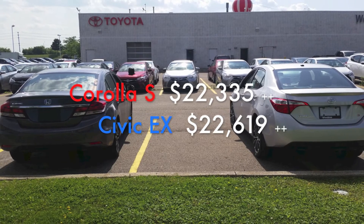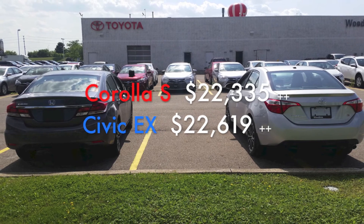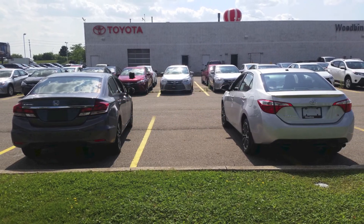The 2015 Corolla S is priced at $22,335 plus taxes, whereas the Civic is priced at $22,619.75 plus taxes.